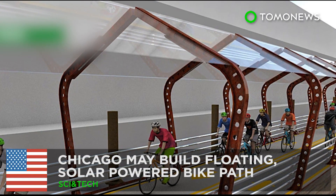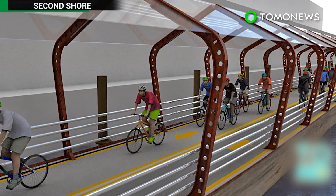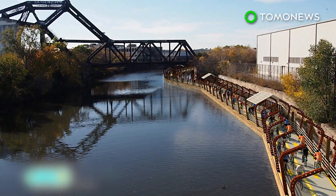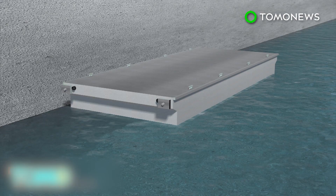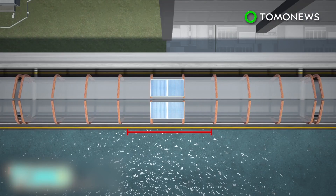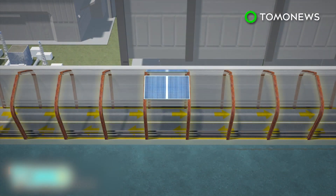Chicago hopes to build a floating solar-powered bike path. Mayor Rahm Emanuel is hoping to build a floating bike path along the Chicago River in an effort to make the city the most bike-friendly city in the U.S. The bike path would be built on steel-reinforced concrete pontoons secured with pilings driven into the riverbed. Each 82-foot by 12-foot segment would be equipped with a solar panel, and more segments can be connected to extend the bike path.